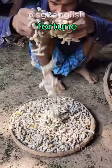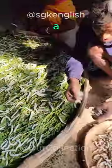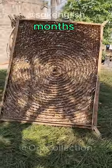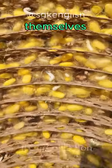Who knew that these little worms would make a fortune? They are called silkworms. Farmers take them in thousands and feed them mulberry leaves. When they grow a little bigger, they are put in these handmade circular discs and left for months. When the time comes, the worms spin silk from their mouths and wrap themselves in it.